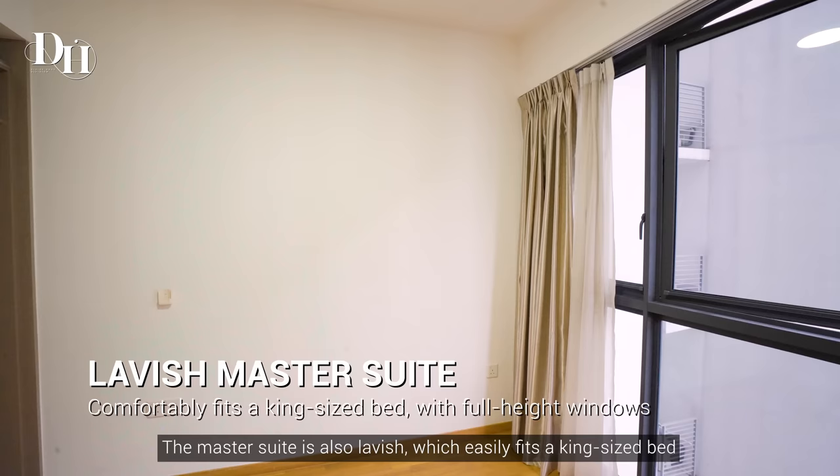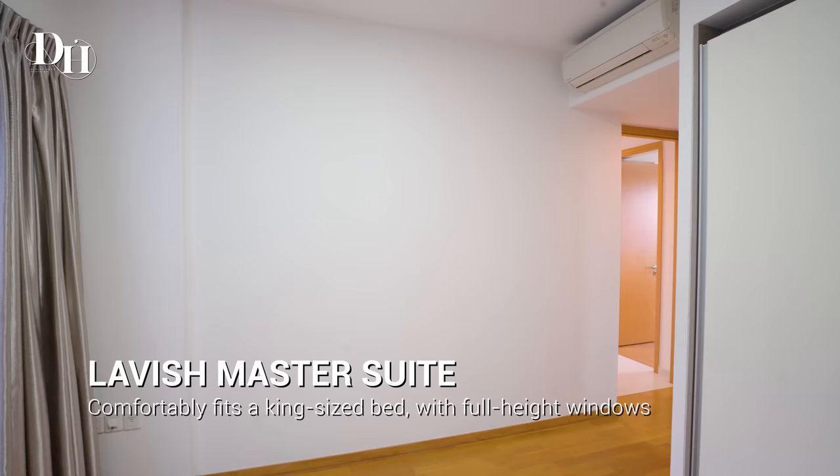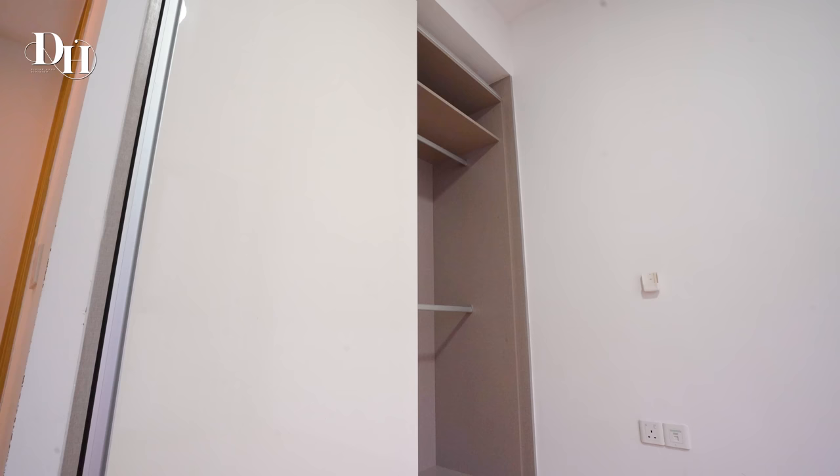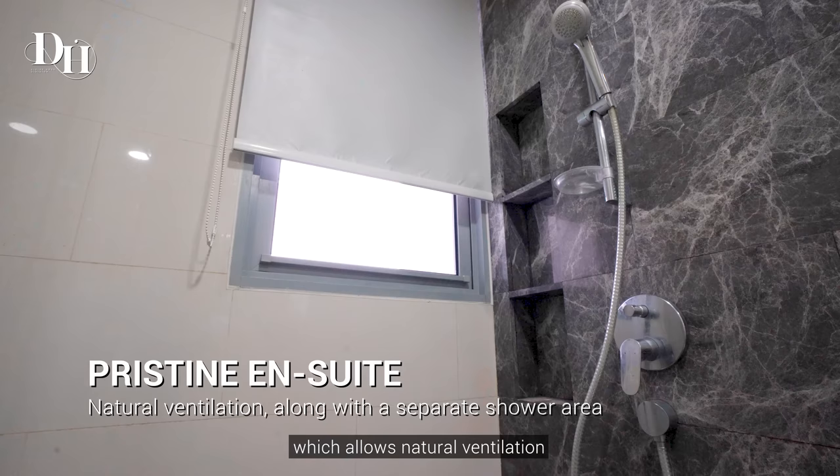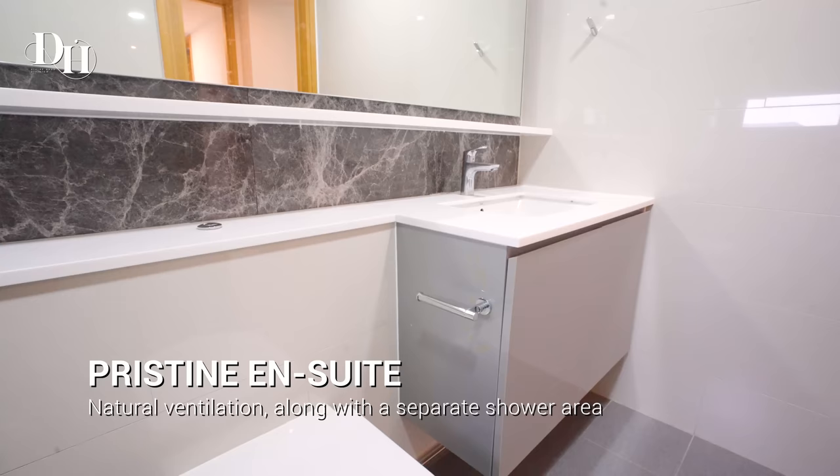The master suite is also lavish, easily fitting a king-sized bed with a bedside table. What's more, you have a window in your bathroom which allows natural ventilation.